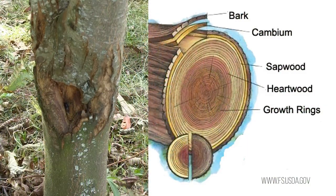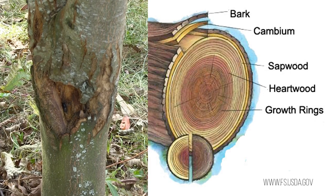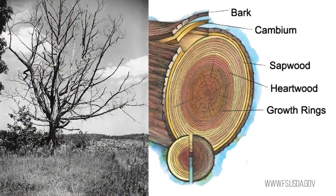The airborne blight kills the cambial layer — it gets into the bark and starts eating the cambial layer, which kills the branches, then kills the main stem, and kills the top of the tree.